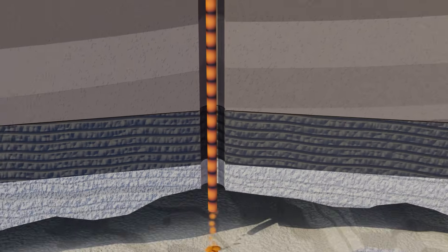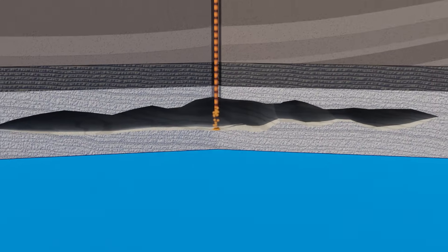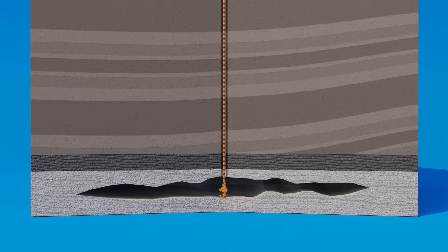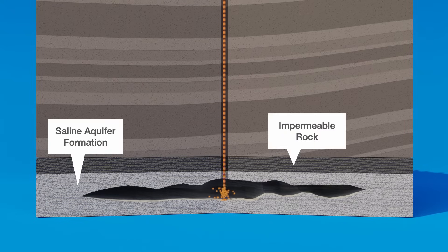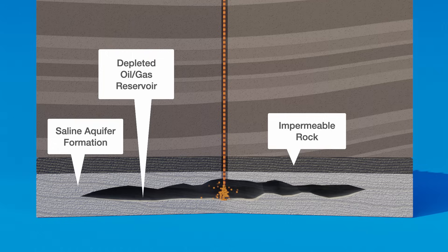Geologists, engineers, and scientists select suitable deep storage locations, often more than a mile underground, in saline aquifer formations covered by impermeable rock, or in depleted oil and gas reservoirs.